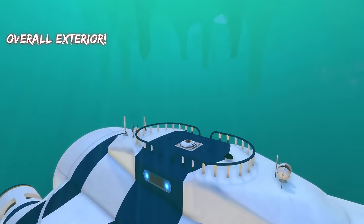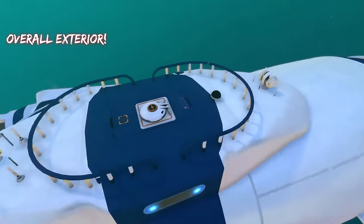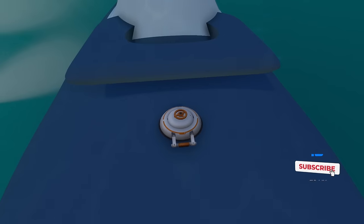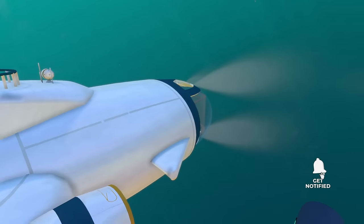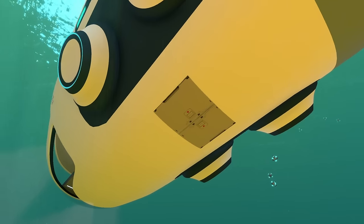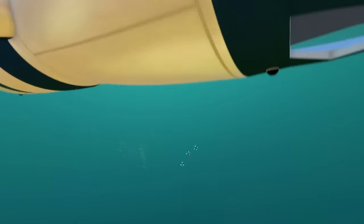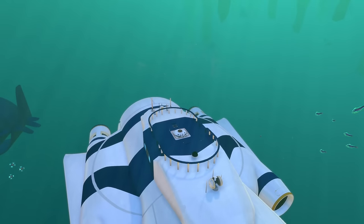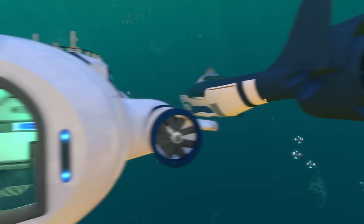Both submarines have hatches on the top. The Seal submarine has a hatch on the very top you can enter from. The Beluga submarine also has a top hatch towards the back, but additionally has a hatch on the bottom as well. The Seal submarine only has two entry points: the top hatch and the back where the vehicle docking bay is.